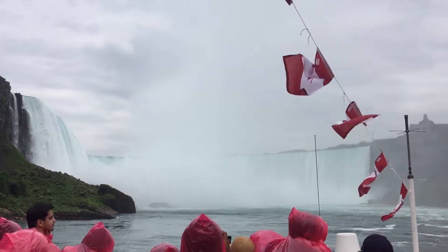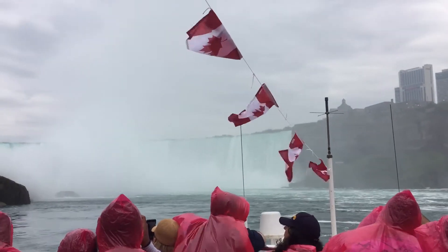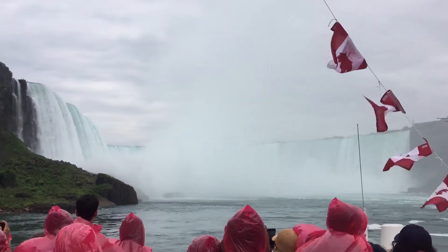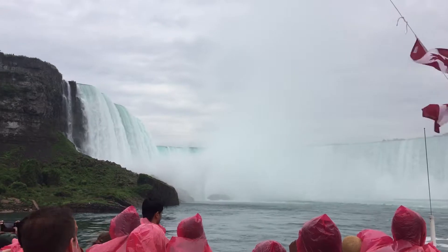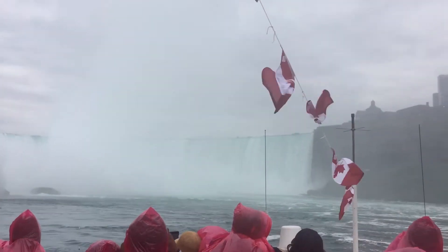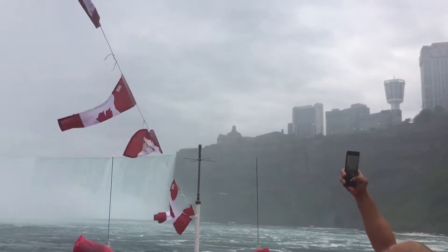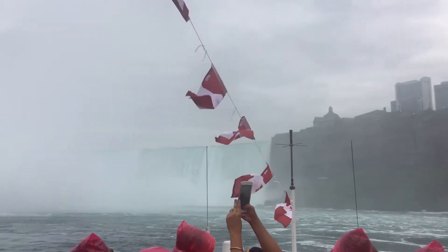There are over 500 waterfalls in the world that are taller, but Niagara Falls is the biggest waterfall in the world by water flow, at an average of 750,000 gallons per second. Interesting facts include: the white foam floating on the water is created naturally due to the massive erosion forces of the falling water.